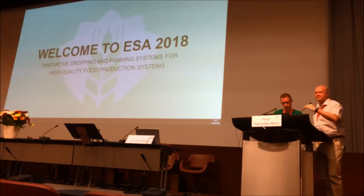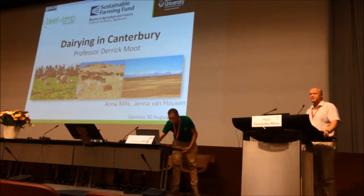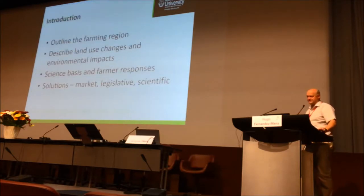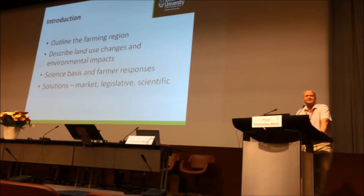Thanks to the organisation committee for giving me the opportunity to speak today. I'm going to talk about dairy in Canterbury. I don't spend a lot of my time dealing with dairy farmers — tomorrow I'll talk about dryland sheep farmers, which I do spend more time on. I want to outline the farmland region, describe the land use changes and environmental impacts, the science basis and farmer responses, and then look at potential solutions from the market, legislation, and science community.